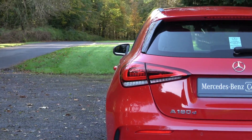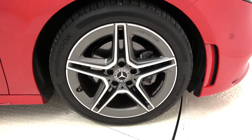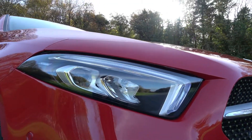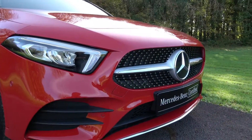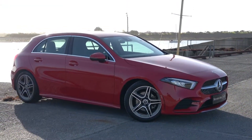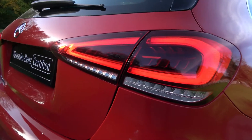This model features 18 inch AMG alloy wheels, LED high performance headlights, chrome diamond front grille, AMG exterior body styling, and LED tail lights.